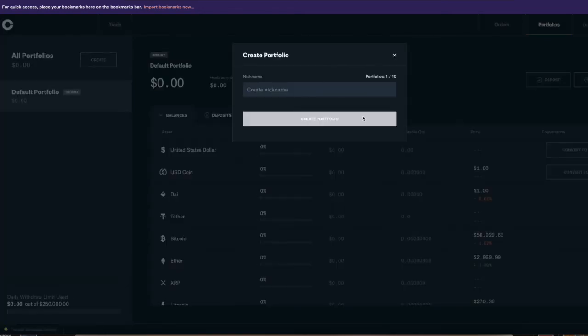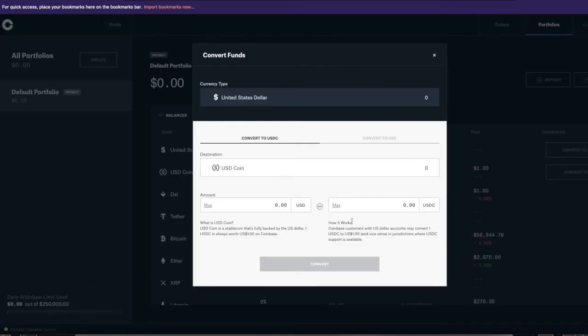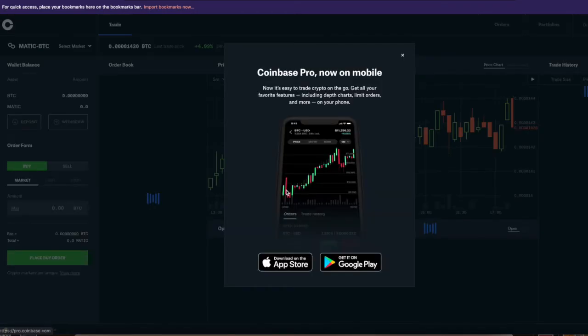Here's something cool about Coinbase Pro — you have the option to create up to 10 different portfolios. So you can play a game with yourself, like trying to grow one portfolio from $1,000 to a million dollars. You can select, deposit, and switch between portfolios, and the fees are zero. If you have any extra tokens — crypto dust — you can automatically convert it to USDC or USD, which is a nice feature.